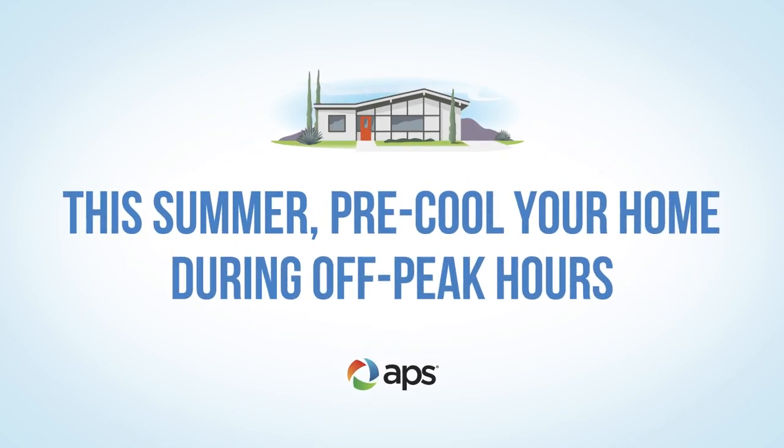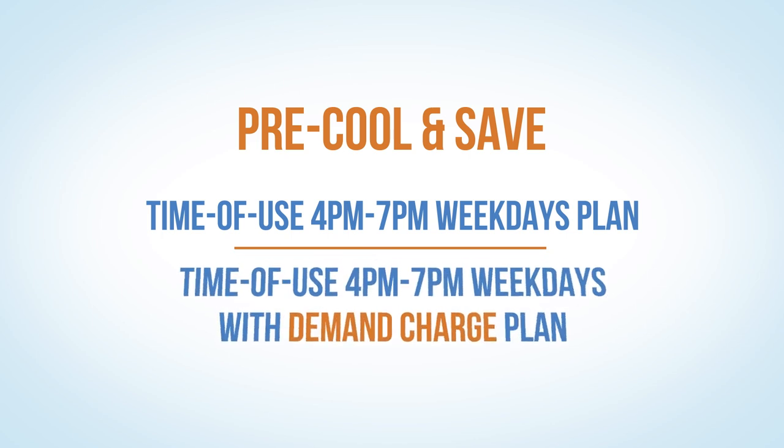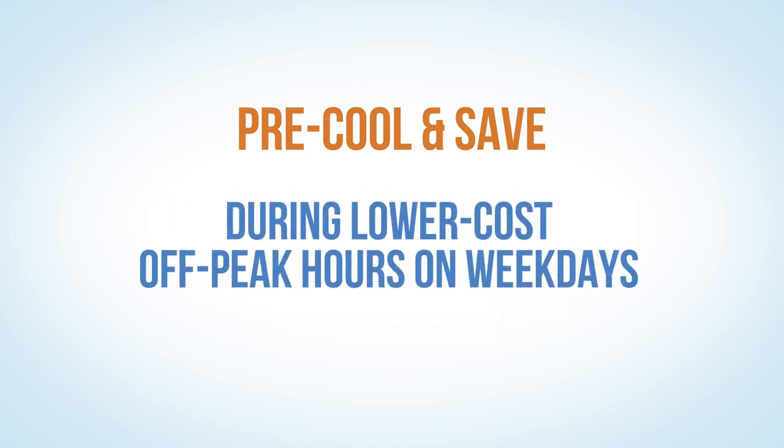During the summer, pre-cooling your home is one way you could save money on your plan. If you're on the Time of Use 4 p.m. to 7 p.m. weekdays plan, or the Time of Use 4 p.m. to 7 p.m. weekdays with demand charge plan, try pre-cooling your home during lower-cost off-peak hours on weekdays.